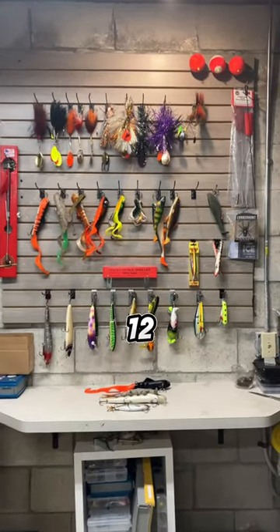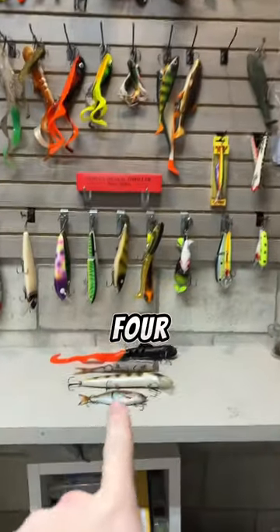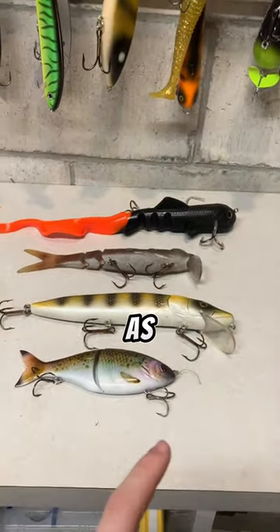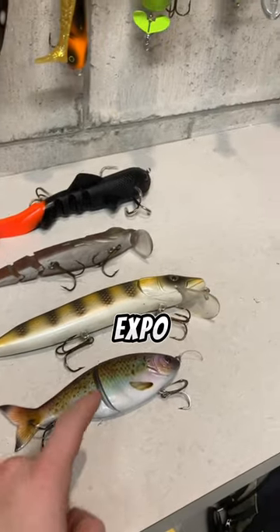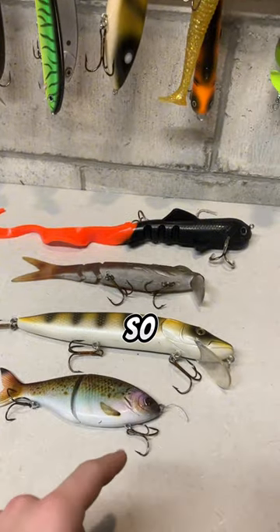Alright guys, this is day 12 of building the best bike and muskie tackle box, and today we got four baits. I got this at the Wisconsin Fishing Expo. As you guys saw on day 11, I got them from the Muskie Expo that was in Chicago. This one we got from the Milwaukee Fishing Expo. So yeah, let's go do them.